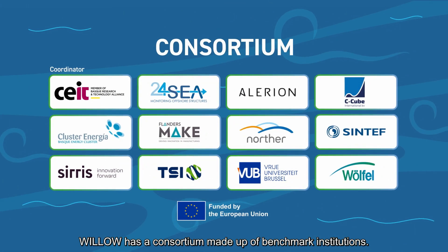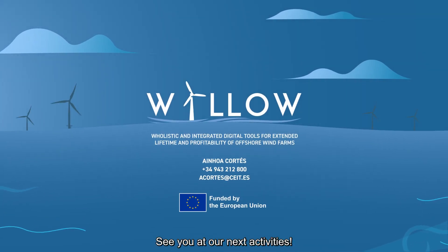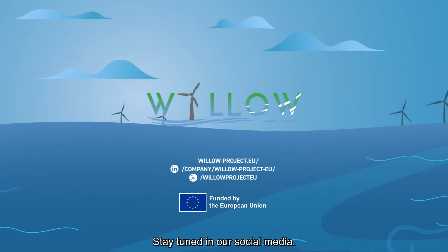Willow has a consortium made up of benchmark institutions. See you at our next activities. Stay tuned on our social media.